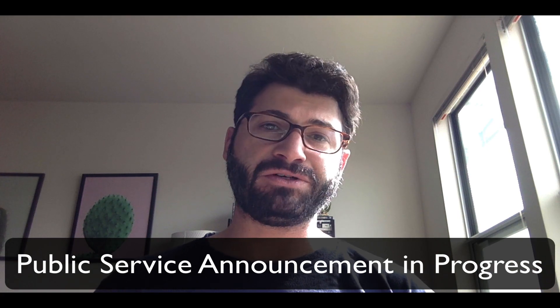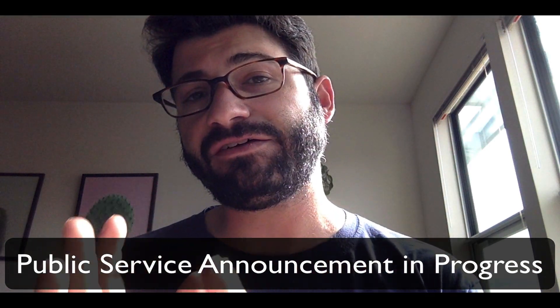Hey Stalkers, Evan here with a quick PSA for all Reason users. I think this is going to apply not just to Reason 11 users, but to every version of Reason. And this is for the users that are on a Mac.